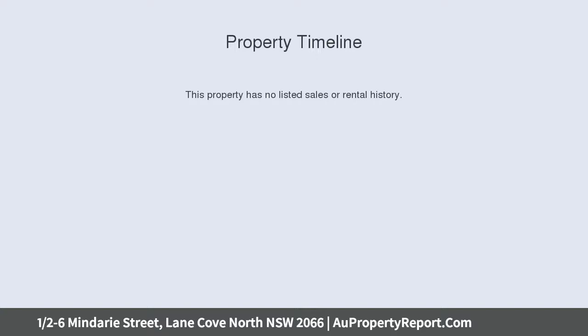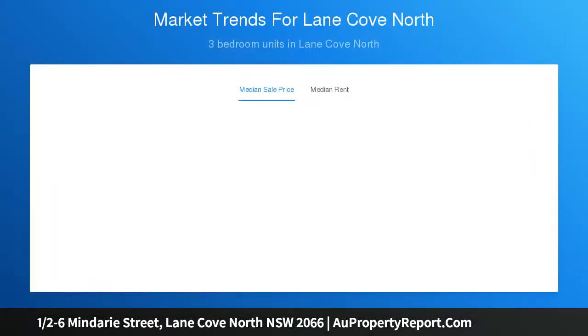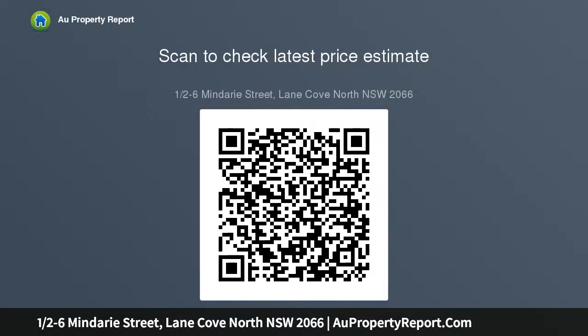Private inspections are still currently being conducted with the utmost care. Make a time today. Welcome to Lane Cove, presenting sophisticated style and design. This open plan residence is spacious, light, and airy, offering quality interiors featuring European appliances, Italian style tiles, and Caesarstone finishes.